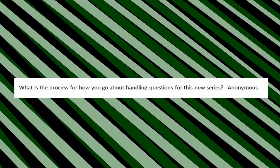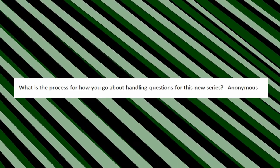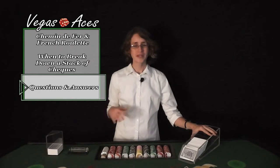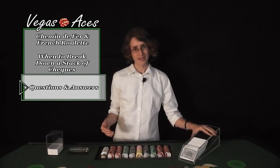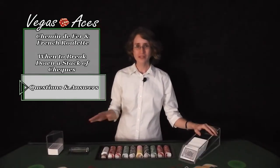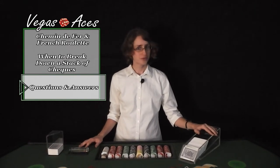Anonymous asks: what is the process for how you go about handling questions for this new series? After giving it much thought, I have decided that the best way to handle this is by doing everything in my power to answer every question that I get. The reason why is because I think that every person has the right to seek knowledge and have their question answered, and I don't want to pick and choose a select few who are lucky enough to get the information they seek. I am a firm believer that all information should be free and easy to obtain for every single person, and money and luck shouldn't dictate who gets an education and who doesn't.